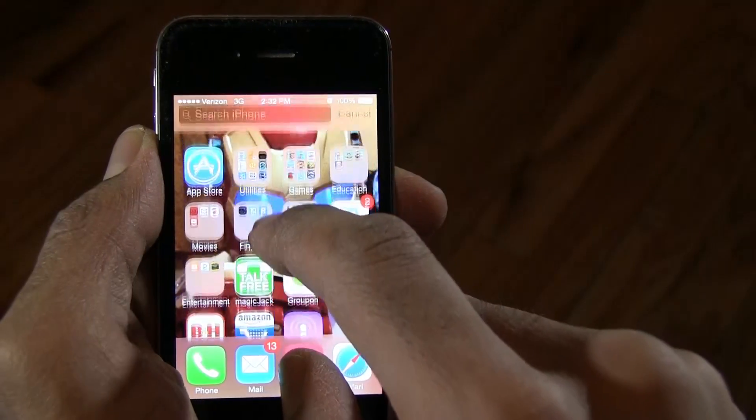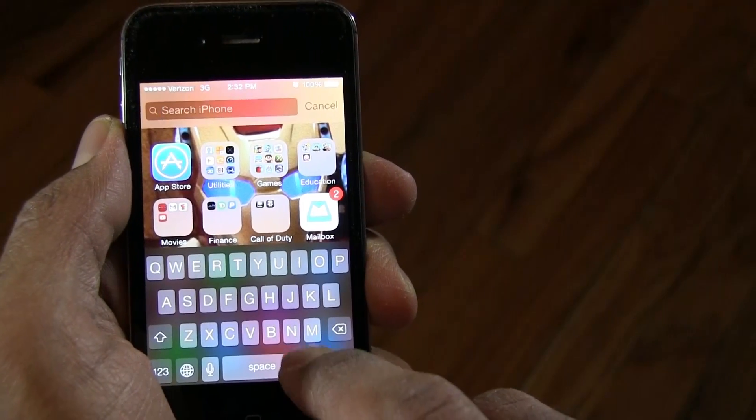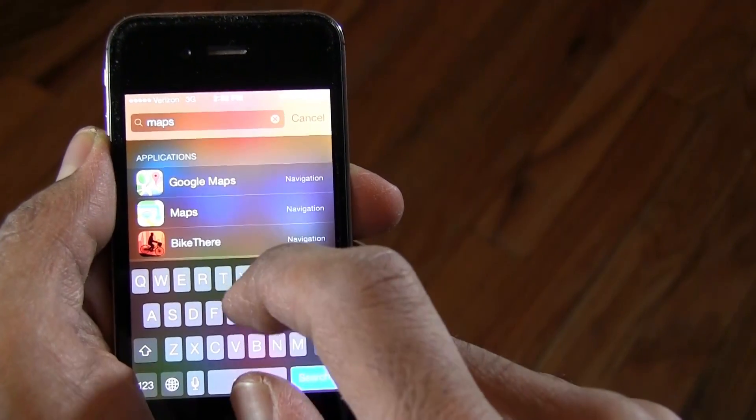Tip number three — search for stuff. Swiping downwards on the home screen will bring up the Spotlight Search, which you can use to quickly find a needed app, contact, note, search the web, or other things.